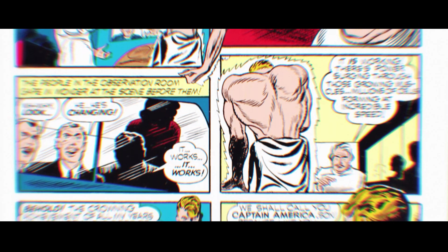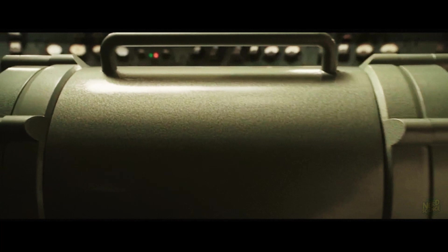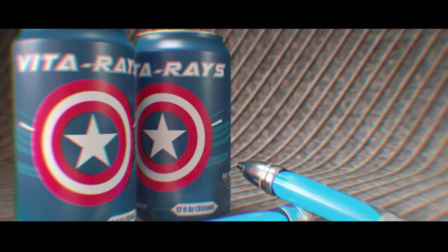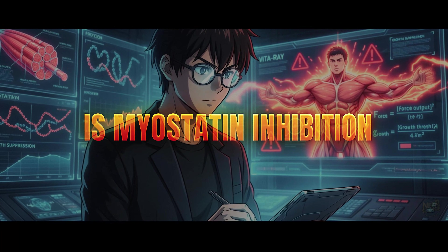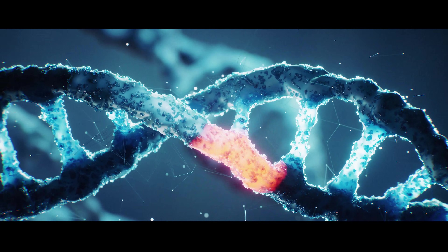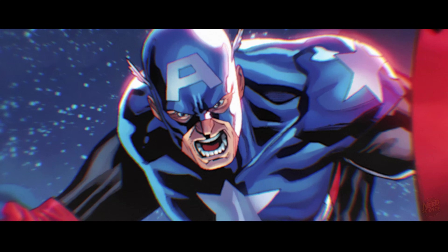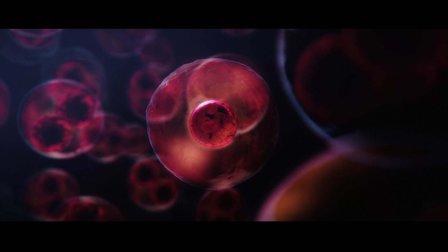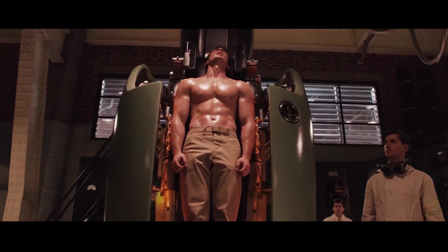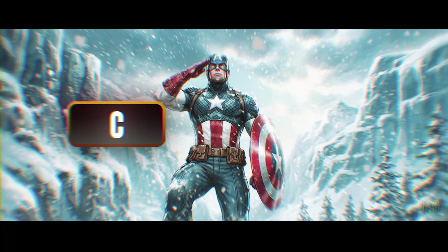That iconic scene is a direct, flagrant violation of the law of conservation of mass. Matter cannot be created or destroyed. Injecting 50 milliliters of blue liquid cannot spontaneously generate 100 pounds of dense muscle tissue. The closest real-world analog is myostatin inhibition — a protein that tells your muscles when to stop growing. Blocking it via gene therapy like follistatin can unlock uncapped muscle growth, as seen in mighty mice and certain cattle breeds. But that growth takes months, not seconds. Accelerating cellular division to movie speed would likely result in systemic cancer rather than perfect pectorals. He is an S-tier symbol of hope, but C-tier science.